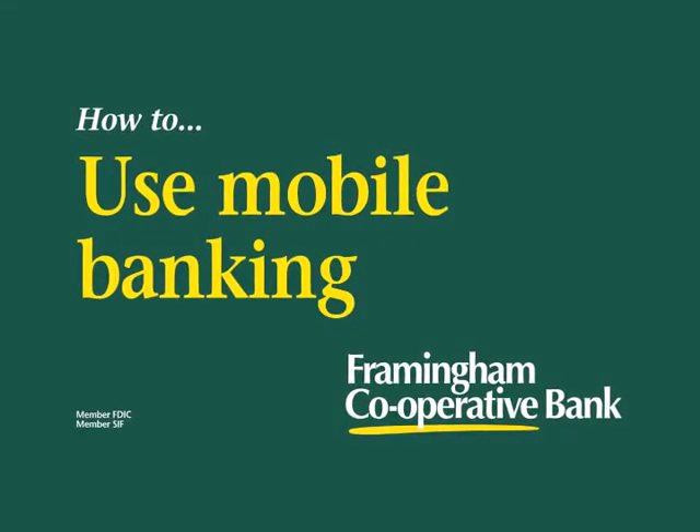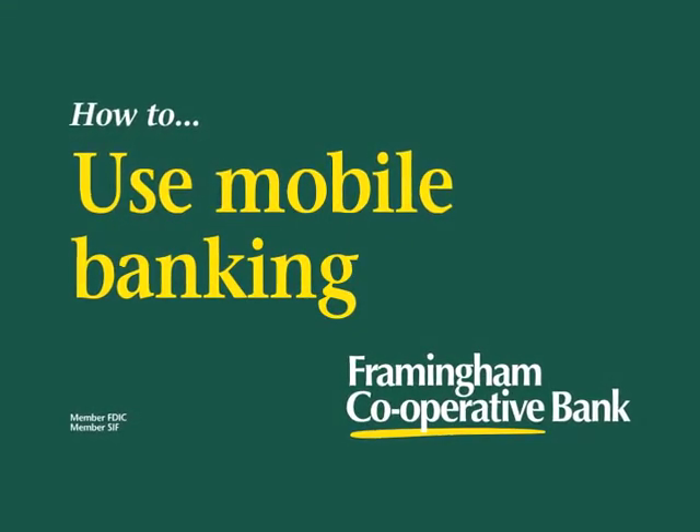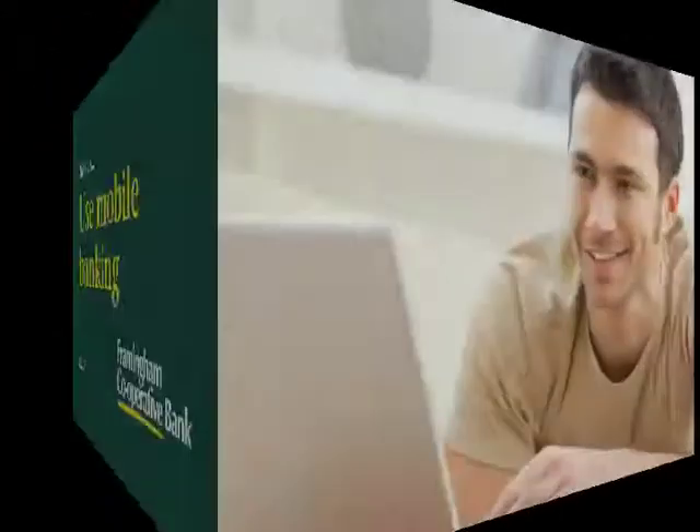With mobile banking, your Framingham Cooperative Bank accounts are closer than ever. Mobile banking is ready and waiting for all of our online banking customers with no additional sign-up, no extra charge, and no hassles.